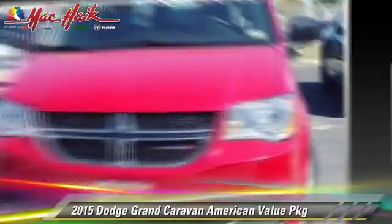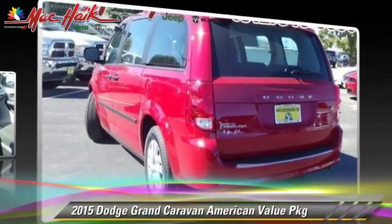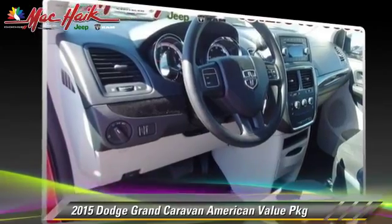Comfort and convenience features include heated power mirrors, third door, and third row seating.